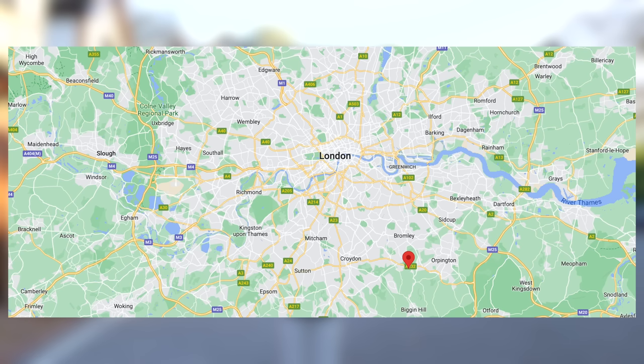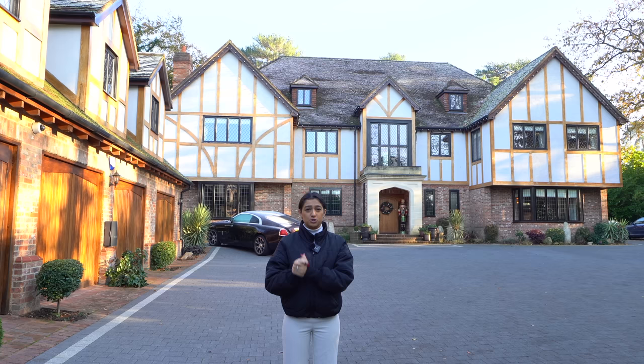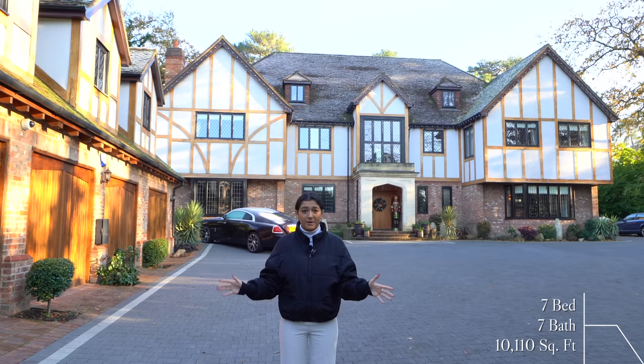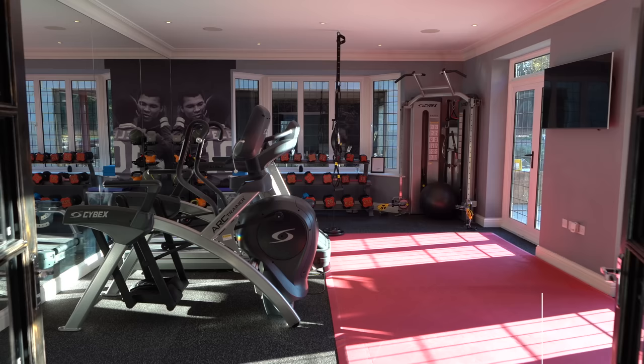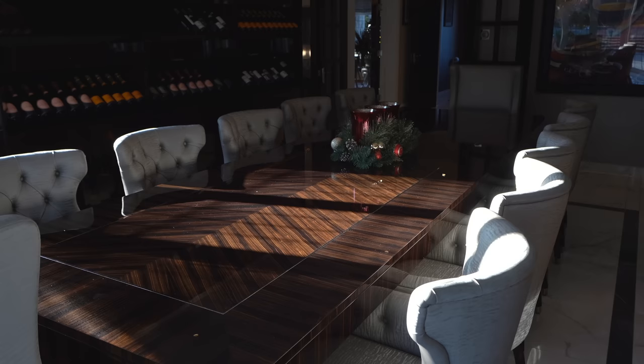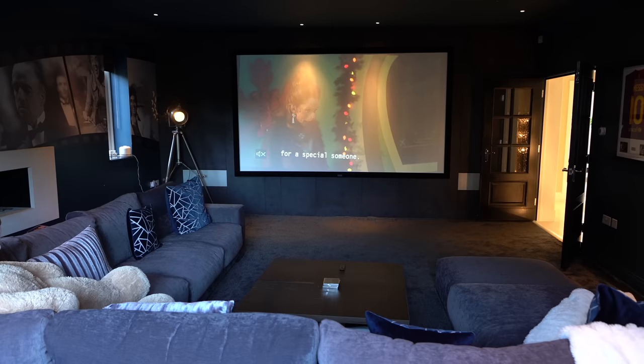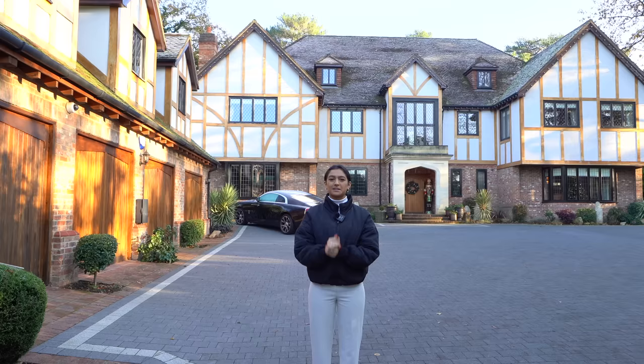Welcome back to another episode of the Luxury Home Show. Today we're joining in Keston in South London, a highly desirable area with homes ranging from 2 to 15 million pounds. This one is listed at 5 million pounds with Rafael from The Private Realtor. It's got seven bedrooms, seven bathrooms, over 10,000 square feet of interior space, a gym, an incredible dining room, a pool complex under construction, and a cinema room.